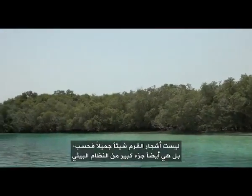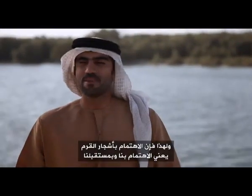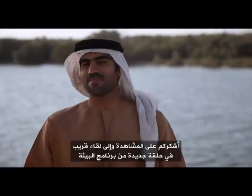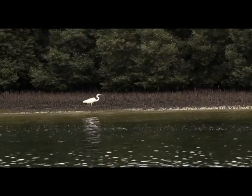Mangroves are not just beautiful trees — they are a big part of our ecosystem that is protecting us and our wildlife. Taking care of them means taking care of ourselves and our future. Thank you for watching and see you soon in the next episode of the Environment Show.